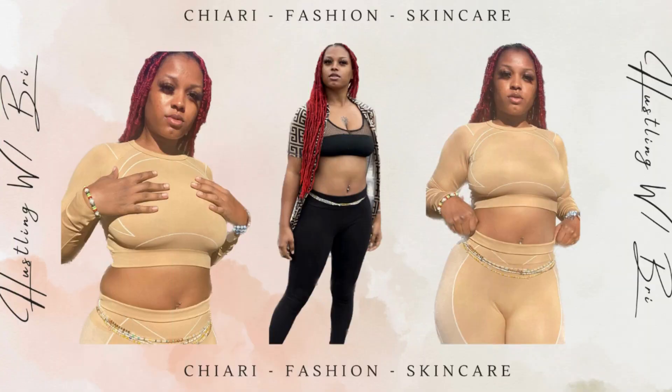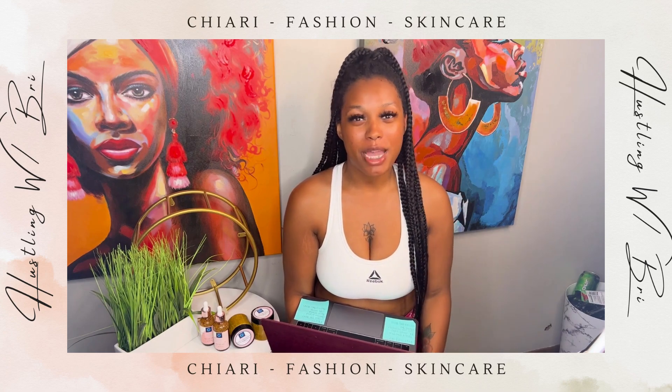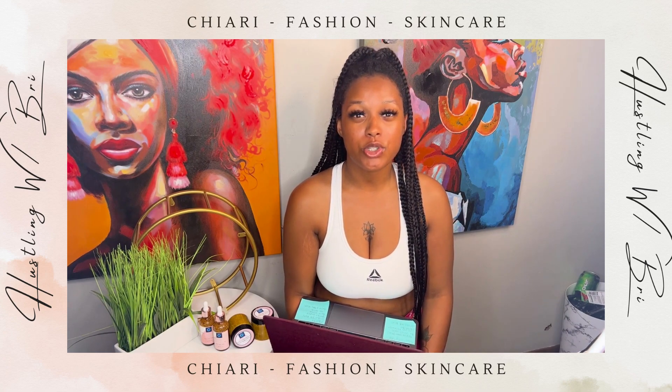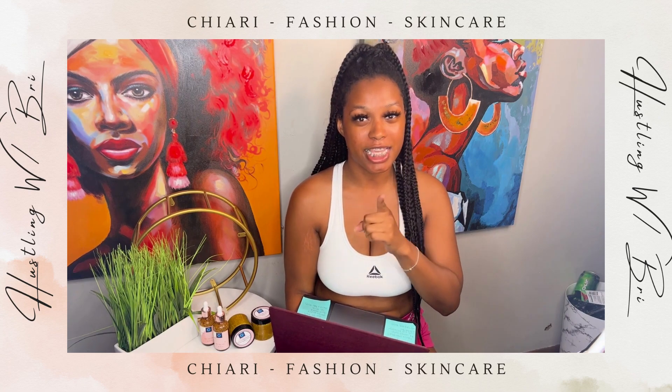I go to the gym about five days out of the week and I sit in the sauna for about five days out of the week for about 15-20 minutes. Hey baddies and welcome back to my channel. In today's video I'll be showing you guys three period hacks to help you with your period cramps. So let's get into it.